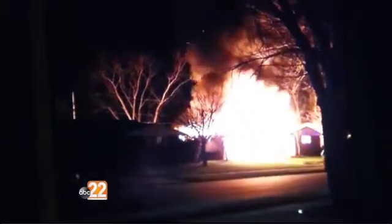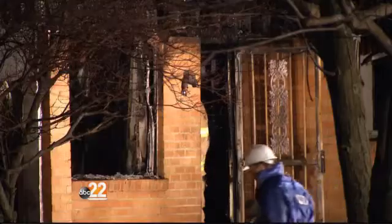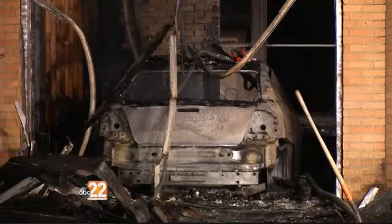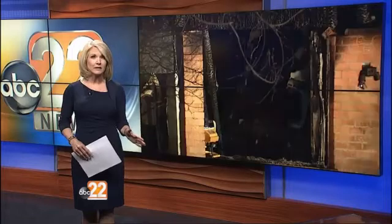Flames devour a Jefferson Township home in just minutes, killing a woman and her dog. This is cell phone video of that fire that erupted late last night. The victim has been identified as 62-year-old Michelle Crossley. The state fire marshal is now investigating. This is the second deadly fire in just four days in Montgomery County.